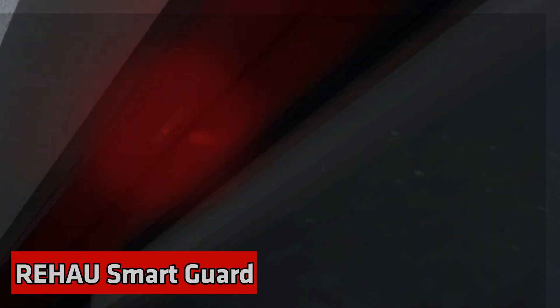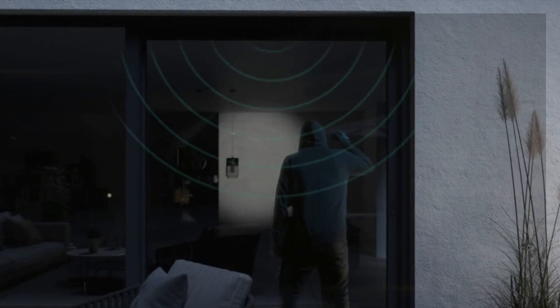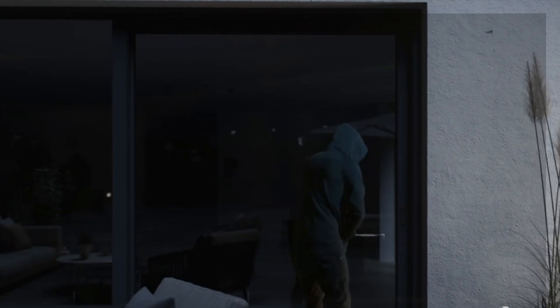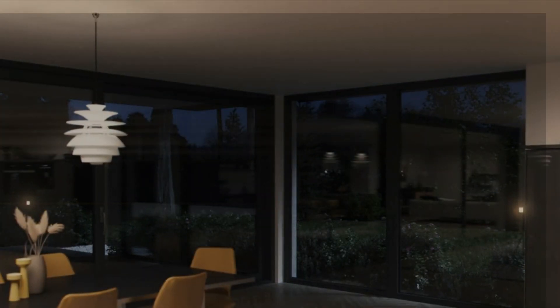REHAU Smart Guard — having an extra security system can be really helpful for houses, apartments, or garages. This one goes off when someone gets too close, like within 20 centimeters. The owners get messages on their phones and can also see if their windows and doors are okay. If someone tries to break in, the system scares them away.